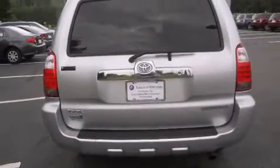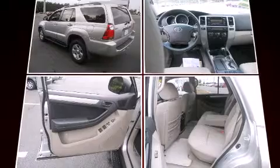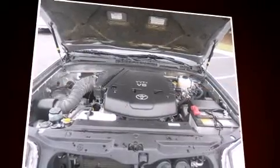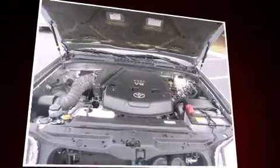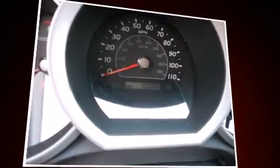Additional features include remote keyless entry and a split folding rear seat. Toyota ensures the safety and security of its passengers with equipment such as dual front impact airbags with occupant sensing, traction control, brake assist, a panic alarm, and four-wheel disc brakes with ABS.